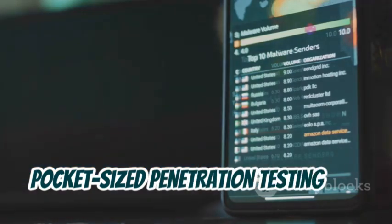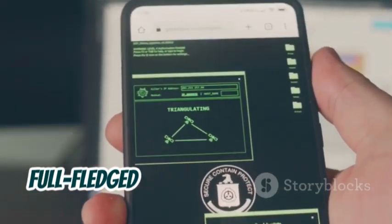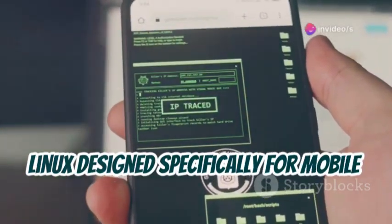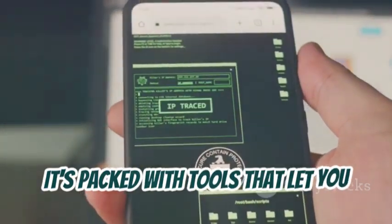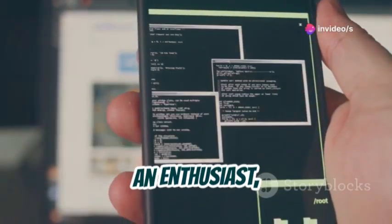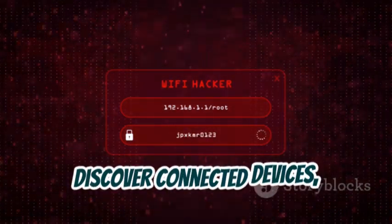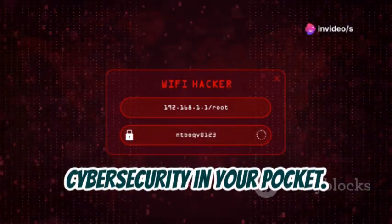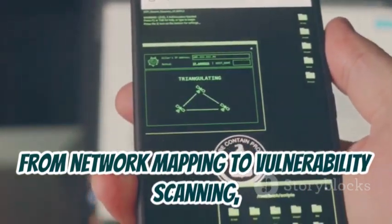NetHunter — your pocket-sized penetration testing lab. Kali Linux on your phone is awesome, but it gets even better with NetHunter. Imagine having the power of a full-fledged penetration testing suite right in your pocket. NetHunter is a special version of Kali Linux designed specifically for mobile devices, tailored to bring the robust capabilities of Kali Linux to the palm of your hand. It's packed with tools that let you perform penetration testing on the go, turning your phone into a powerful hacking device. With NetHunter, you can analyze Wi-Fi networks, discover connected devices, and even test the security of websites and apps. You can carry out a variety of tasks, from network mapping to vulnerability scanning, all from your mobile device.